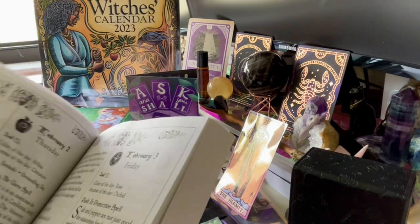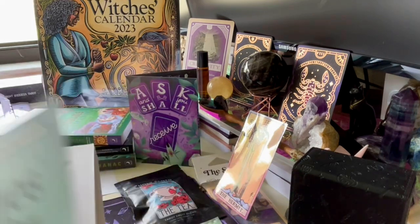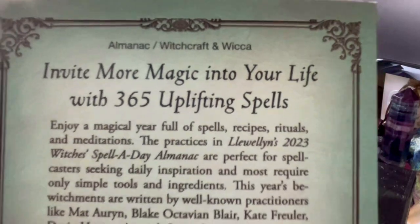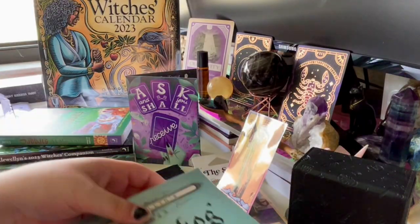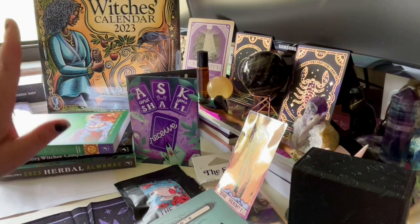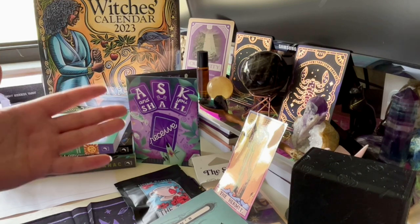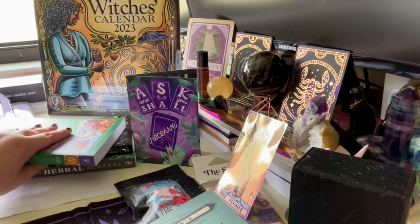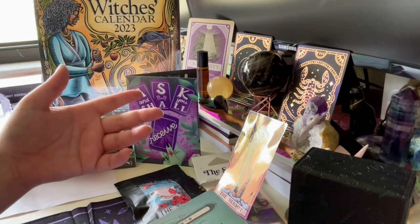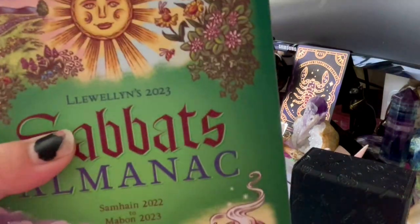For burnt paper spells I either bury the ashes or release them to the wind depending on whether it's a travel spell or a banishing. If it's banishing, you definitely don't want to bury it on your own property — go somewhere else. I'm by the beach and some foresty areas so I'll go out there. Don't bury it in your neighbor's yard — unless you have issues with them.